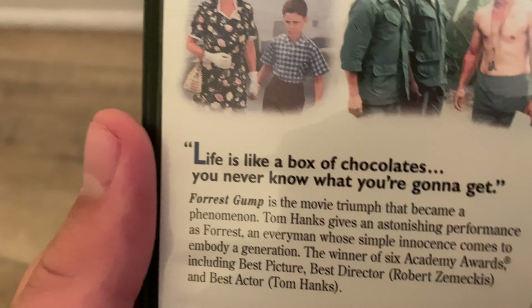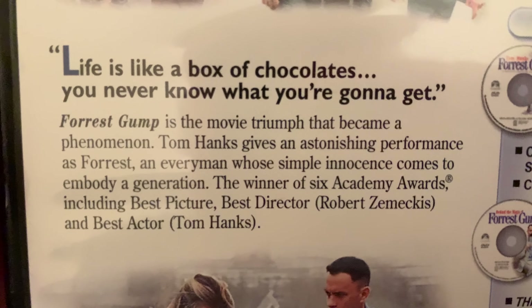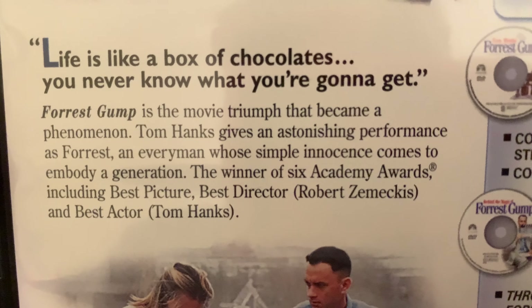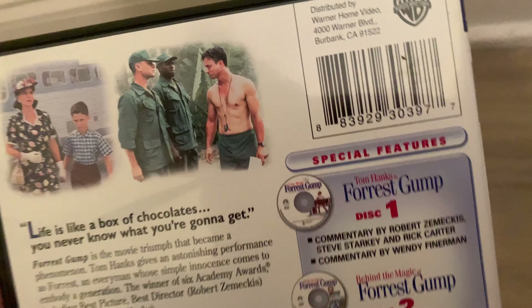Also included are screen tests and theatrical trailers. There's a short summary and a quote on the back — well, not really a summary, but you know.